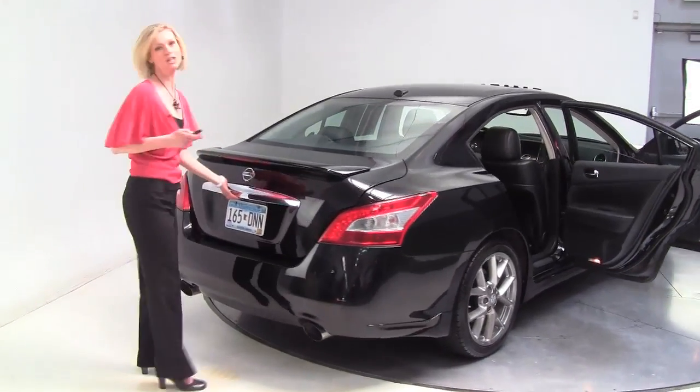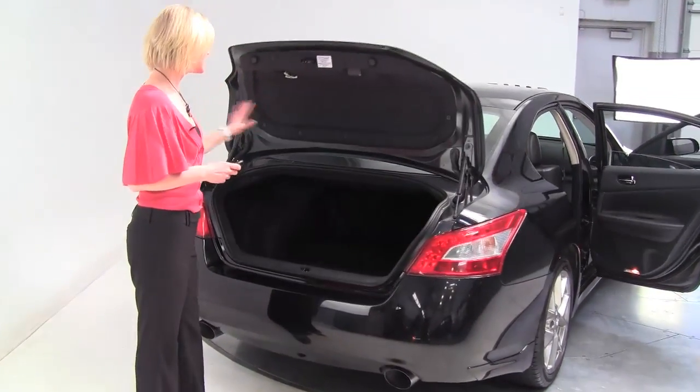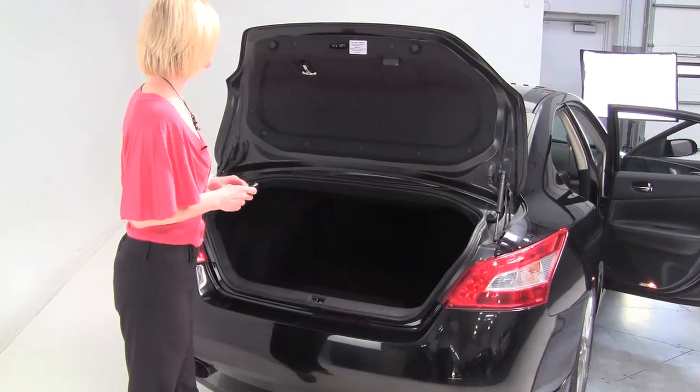Let's open up the trunk and take a look, shall we? Nice amount of trunk space, and a full set of carpeted floor mats.